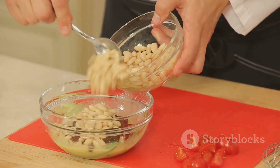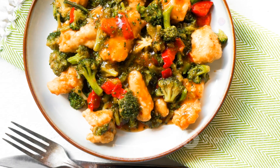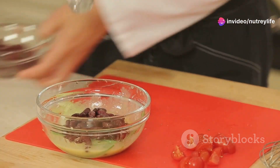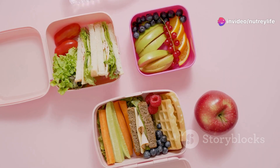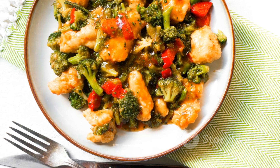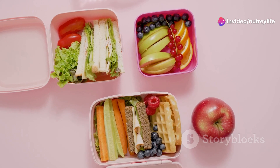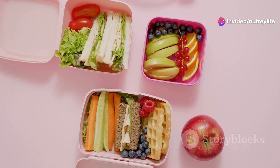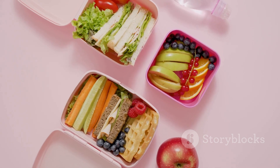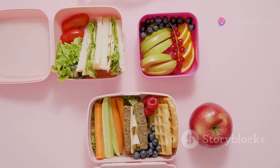Now let's steer our culinary ship to the east with our fourth idea: chicken and broccoli stir-fry. This dish is a perfect blend of lean protein and green goodness. Start by marinating chicken breast in soy sauce, garlic, and ginger. While that's soaking up the flavors, heat up a wok and toss in some broccoli florets. Once they're bright green and slightly tender, add the marinated chicken. Stir-fry until the chicken is cooked and you're all set. Both these dishes can be made ahead of time and stored in the fridge, packed with nutrients and keeping you energized throughout the day.